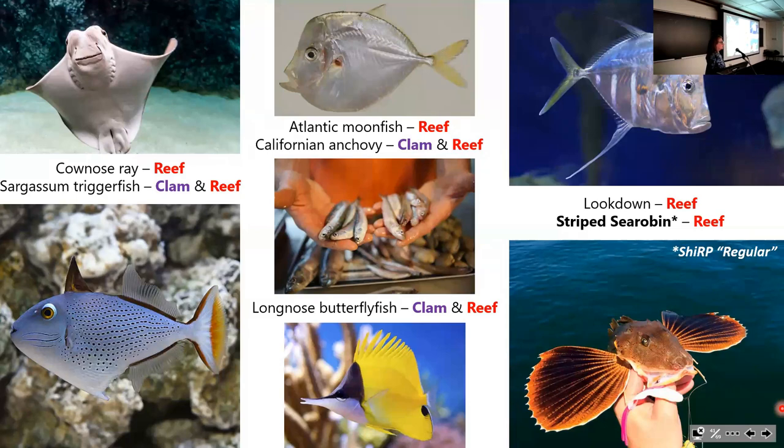Among the seven species unique to restoration areas, some are tropical species—which has been observed for a long time. In late summer and early fall, as the Gulf Stream brings up warmer water, tropical species tend to come into the bay.